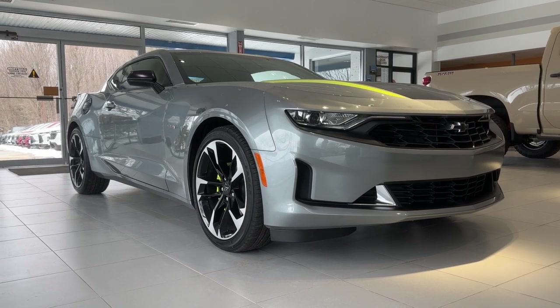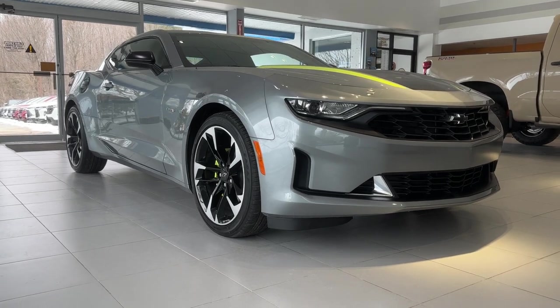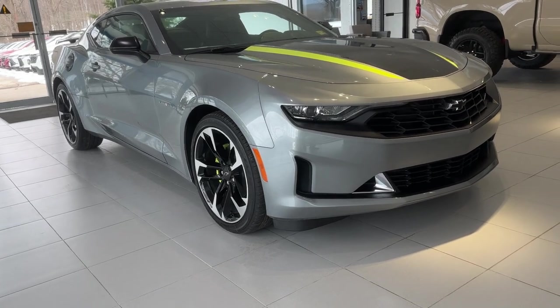Hello, Molly. Mark Alderman from Alderman Chevrolet, Buick GMC, Vermont's favorite car dealership. Molly, thanks for inquiring about this 2023 Chevrolet Camaro Shock and Steel Special Edition.